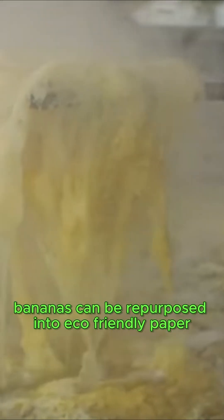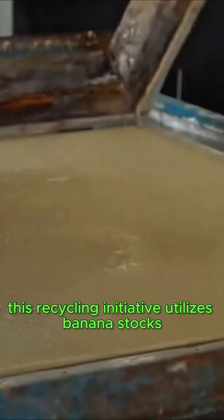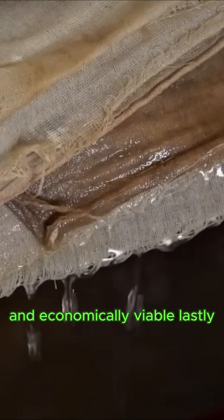Moreover, bananas can be repurposed into eco-friendly paper, highlighting the remarkable versatility of the banana plant. This recycling initiative utilizes banana stocks, resulting in durable handmade products that are both sustainable and economically viable.